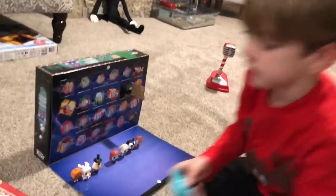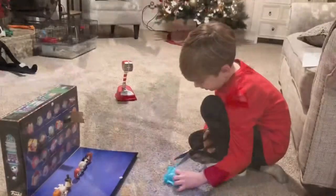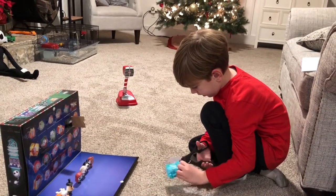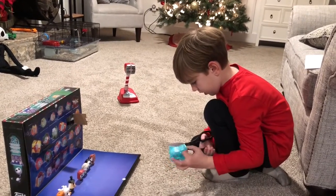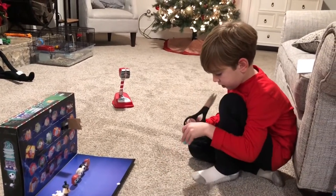All right, so we need scissors. Go grab the scissors, bud. Good job. You're doing pretty good with those scissors, aren't you? Do you need some help? Or did you get it?